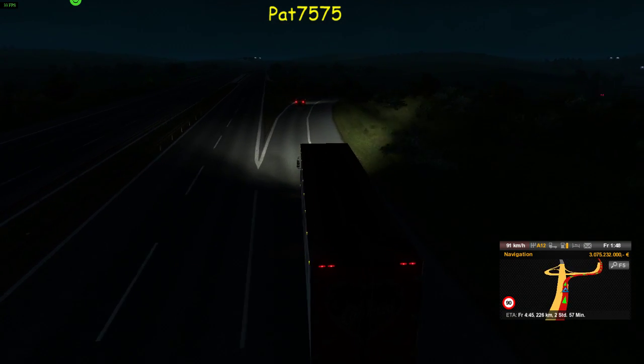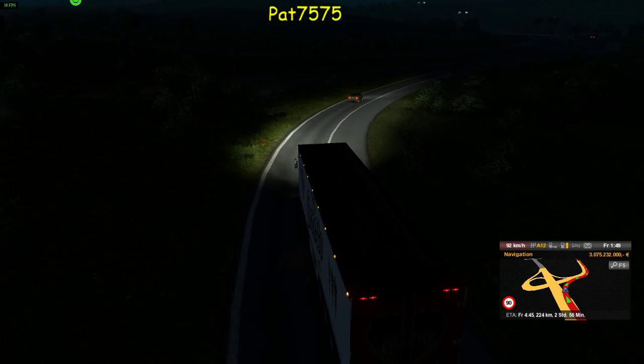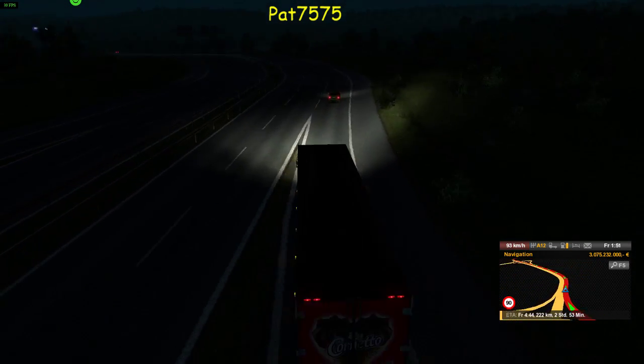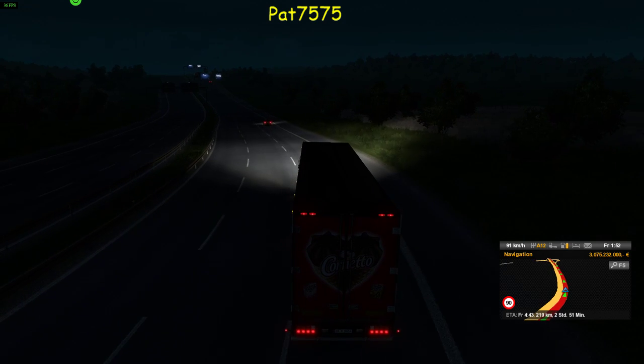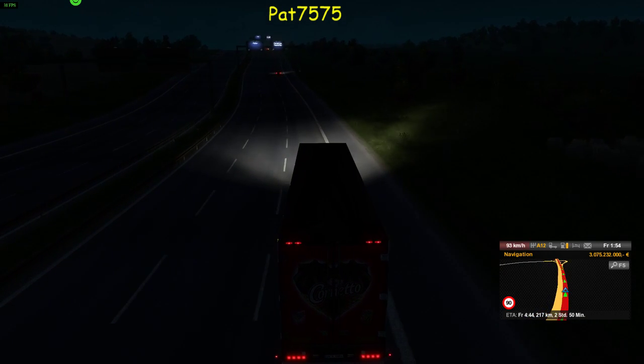Da fahren wir mal jetzt hier rechts ab. Ich hoffe, dass der zufährt da vorne, weil sonst muss ich wieder bremsen. Und jetzt können wir grad so schön rollen. Spritsparen! Jawoll! Läuft doch! Der rollt da hin – mit der Schwerkraft.